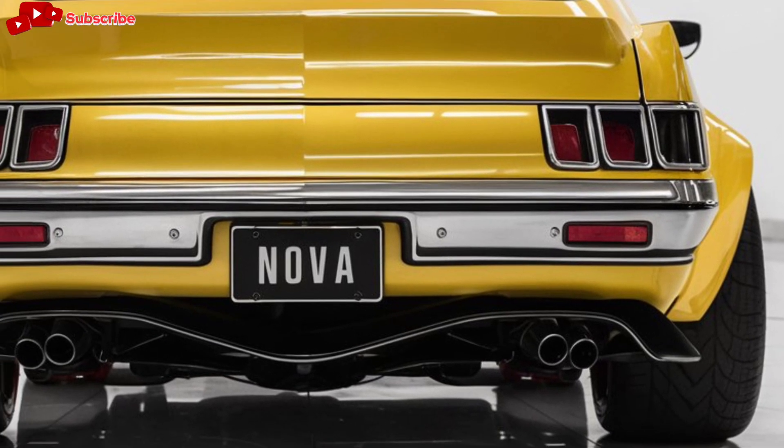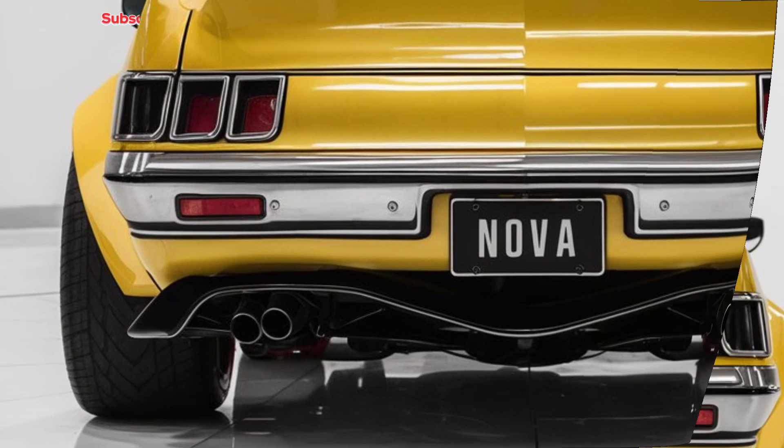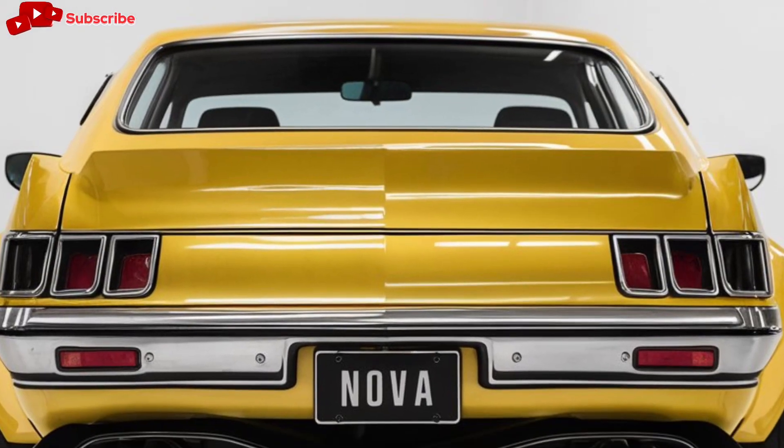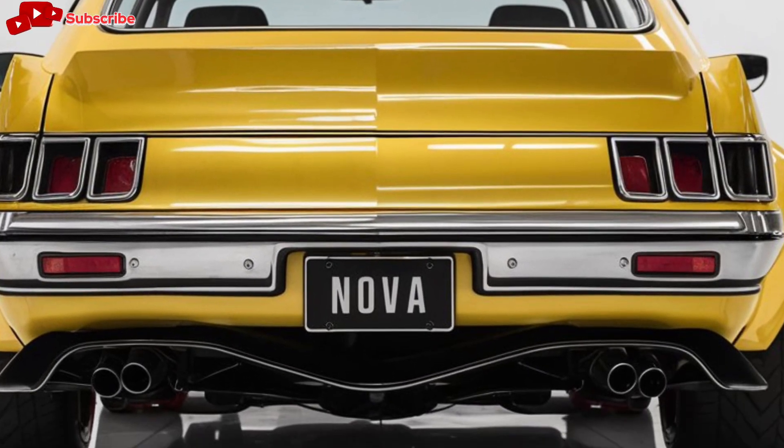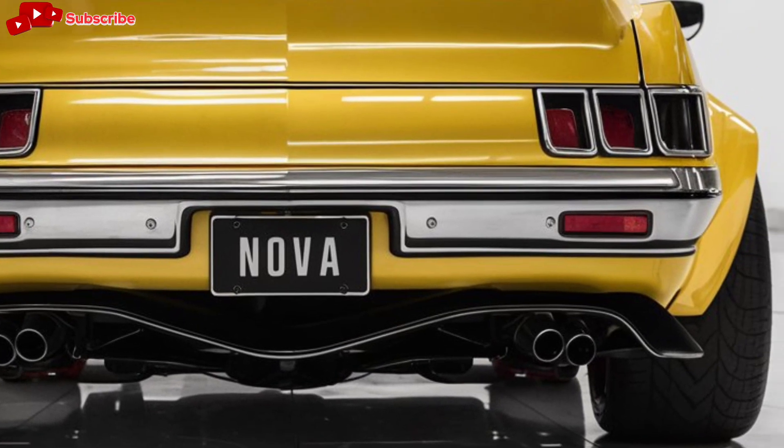LED headlights and sharp creases along the sides add to its modern appeal. The wide stance and sculpted rear give the Nova a commanding presence on the road, and you'll notice the subtle design cues that pay tribute to the original model, such as the signature badge and muscular fenders.